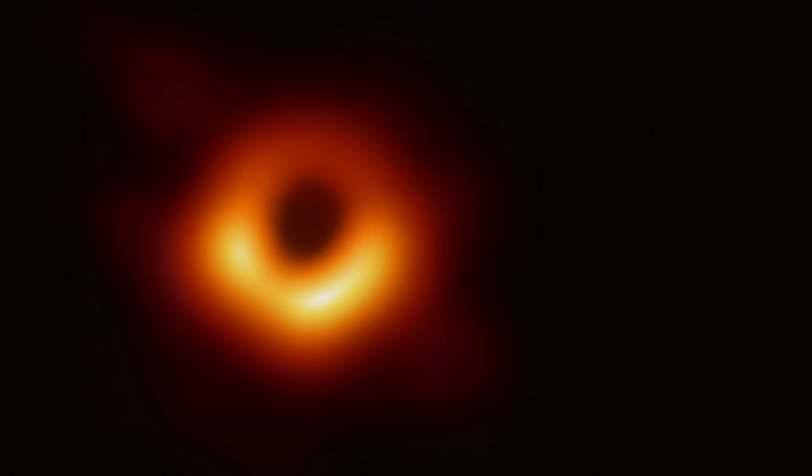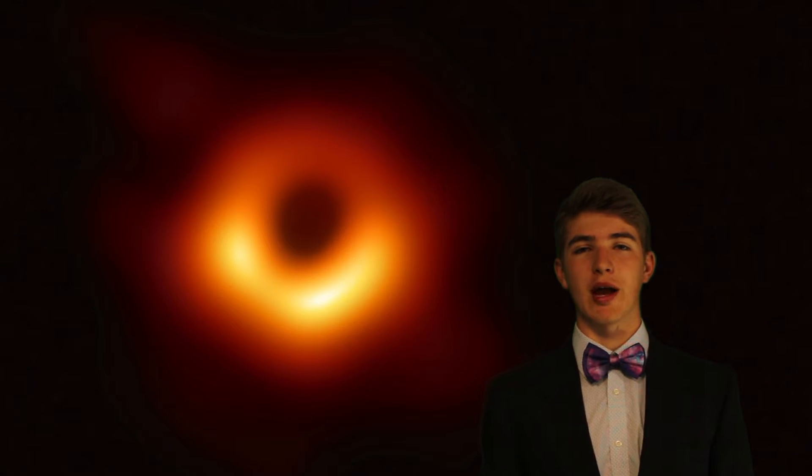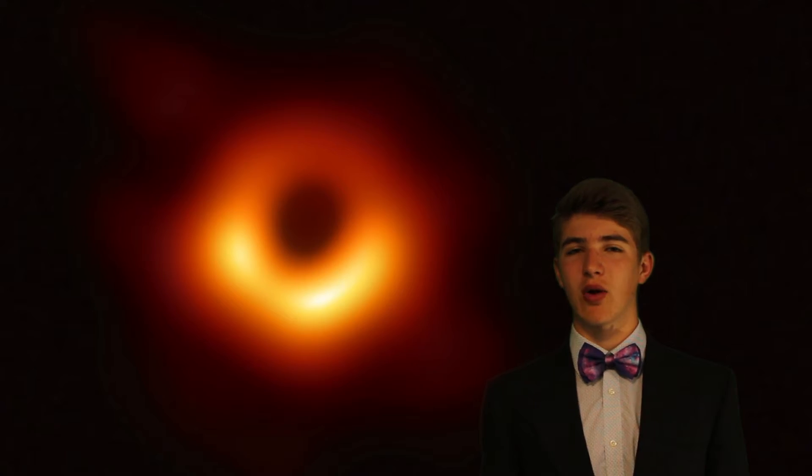Up until two months ago, no one had ever actually seen a black hole. Which is weird, because everyone has heard of a black hole before. But do you know what a black hole is?